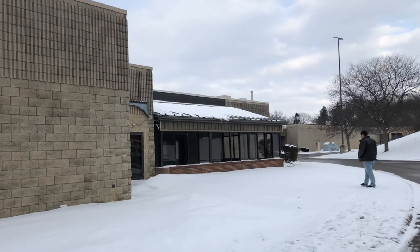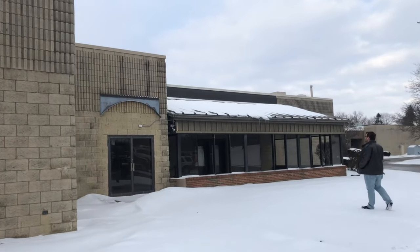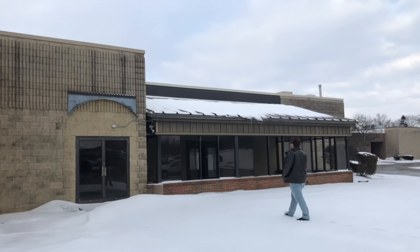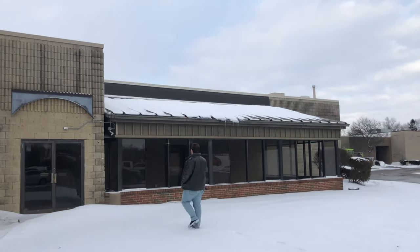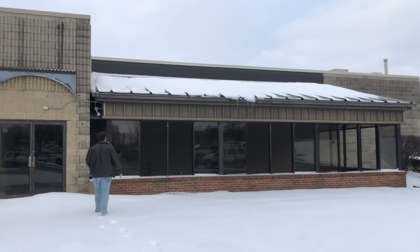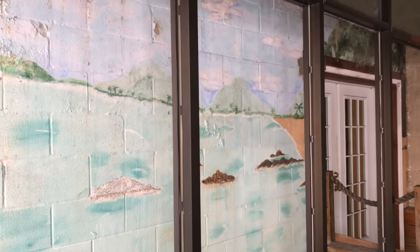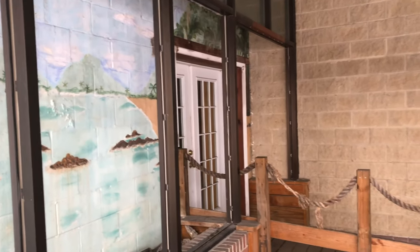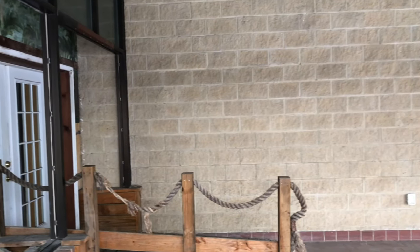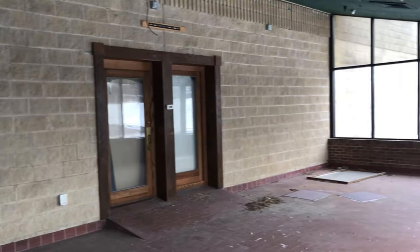I'm trying to figure out what this restaurant used to be. It looks like maybe some kind of Mexican place or tropical-themed restaurant. I did read that this mall used to have a Friendly's restaurant in the food court, and then it became a China Express. You know what it was? It was South Beach, a tropical-themed restaurant — and I found a photo of it.